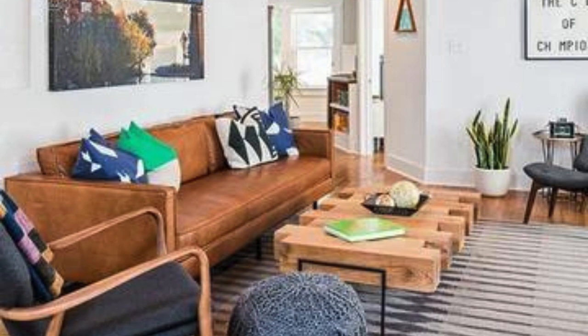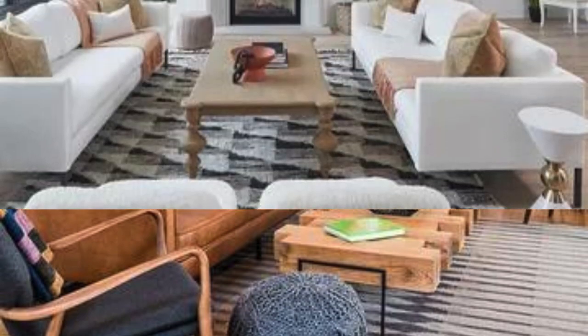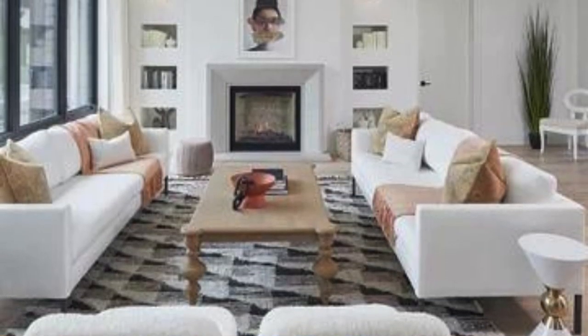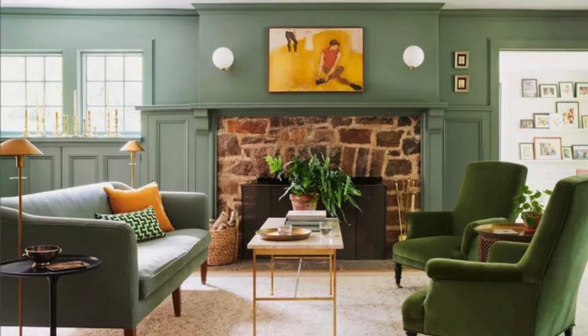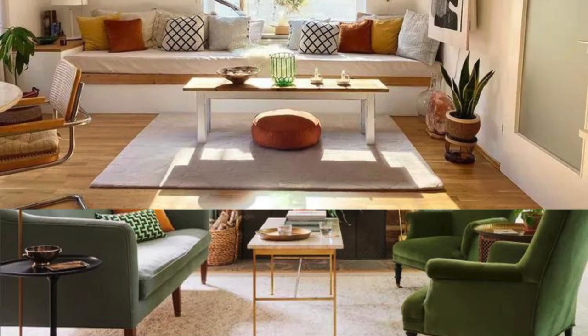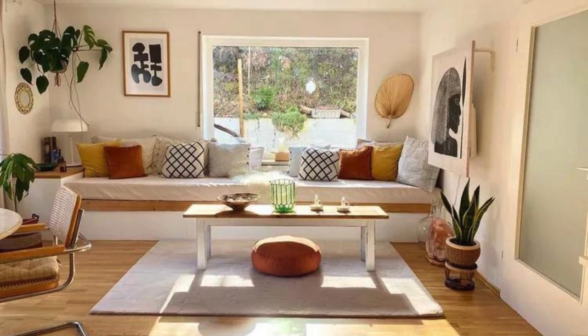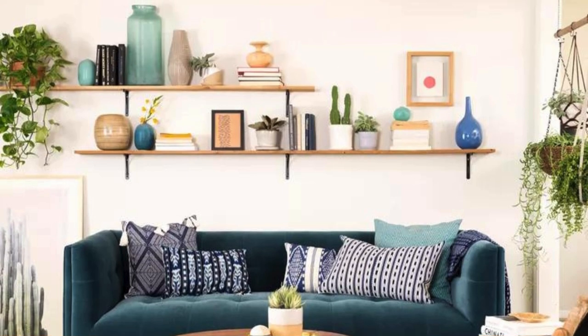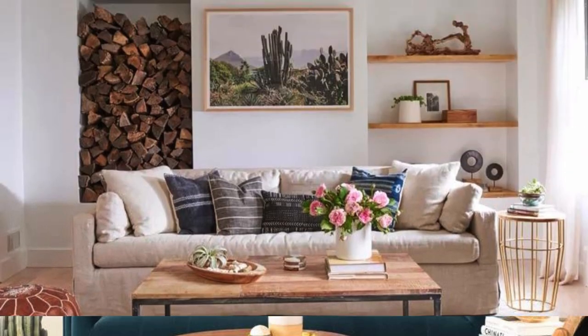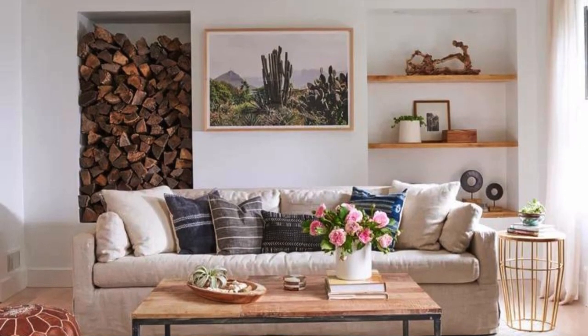Don't forget the importance of comfortable and stylish storage solutions. Utilize stylish baskets, decorative bins, or wall-mounted shelves to keep clutter at bay without sacrificing aesthetics. This allows you to showcase your favorite items while maintaining a tidy and organized living space. For a touch of luxury, invest in high-quality fabrics for upholstery, drapes, and throw pillows. Velvet, silk, or high-thread count cotton can add a sumptuous feel to the room and elevate its overall elegance.